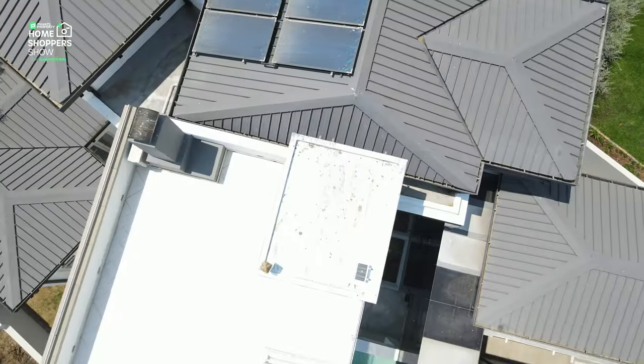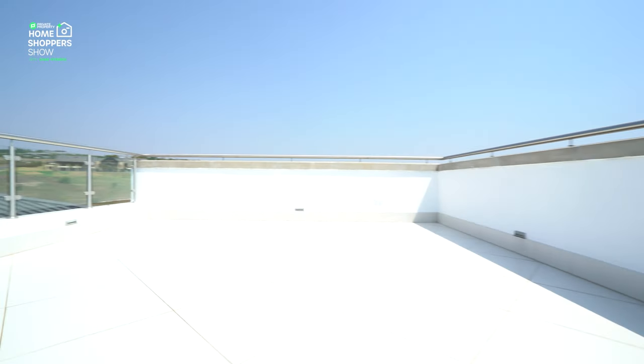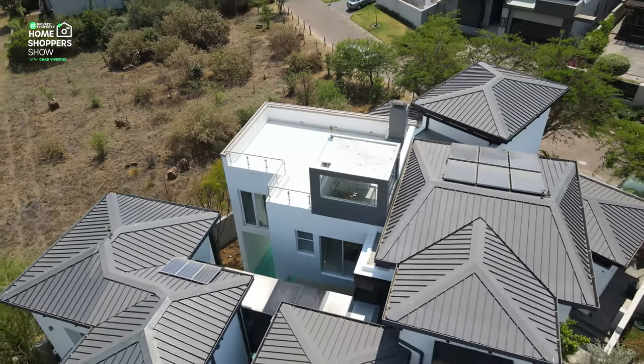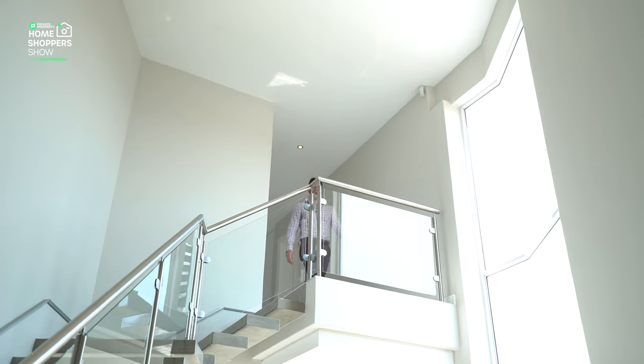The rooftop is perfectly situated for you to enjoy some of the most incredible views around Waterfall Country Estate. You can sit here and sip sundowners or watch the sun setting. Now it's time to go back downstairs and talk about how you can be the next owner of this incredible home.